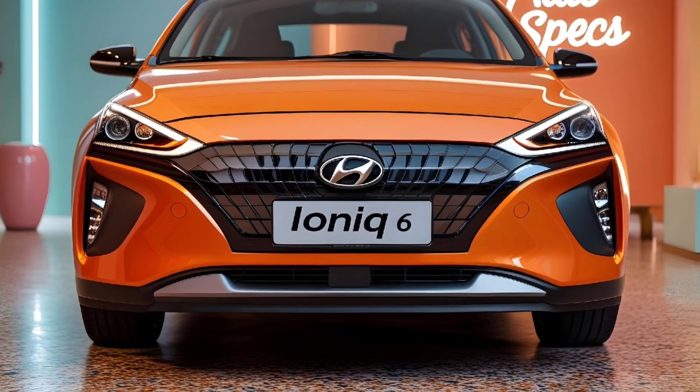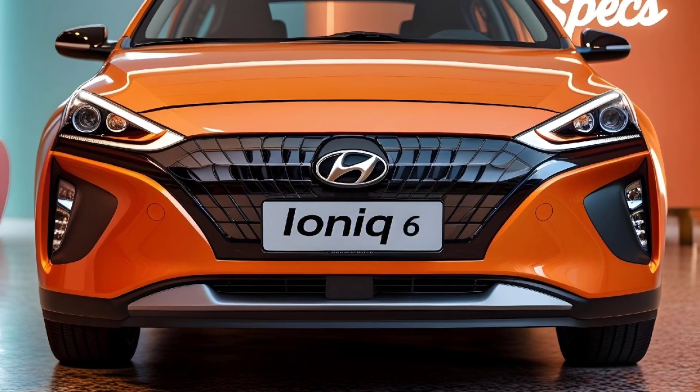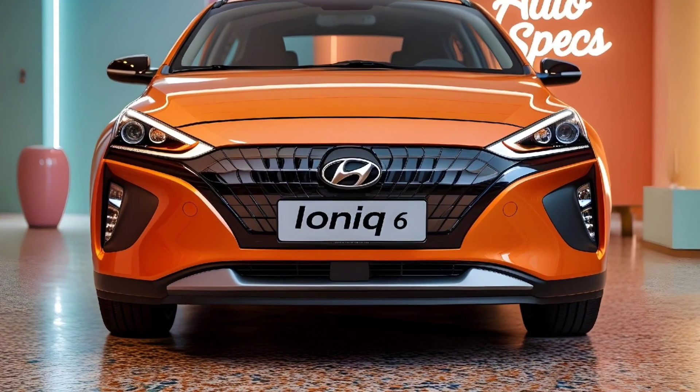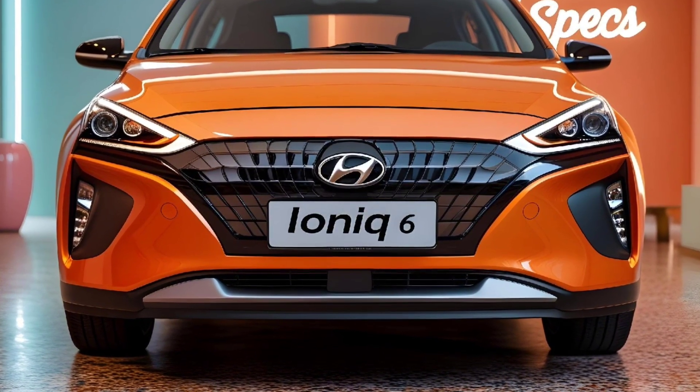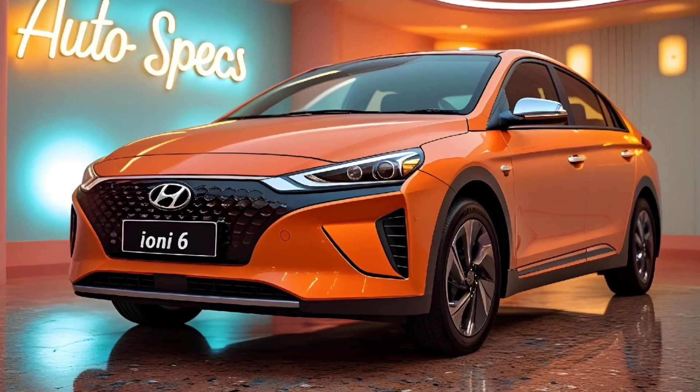The Ioniq 6 isn't just about performance — it's about intelligent safety as well. Hyundai has equipped the car with Smart Sense ADAS — Advanced Driver Assistance Systems — including lane keeping assist, adaptive cruise control, blind spot monitoring, and a driver attention warning system.